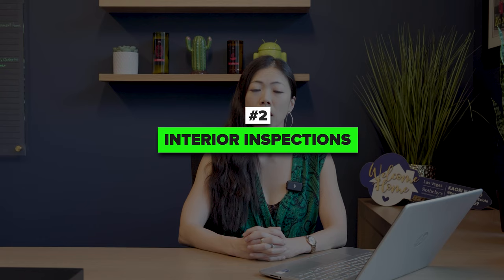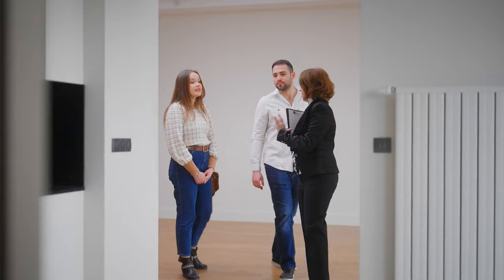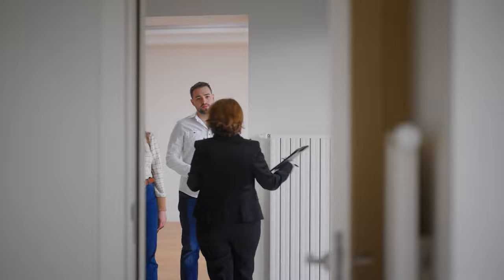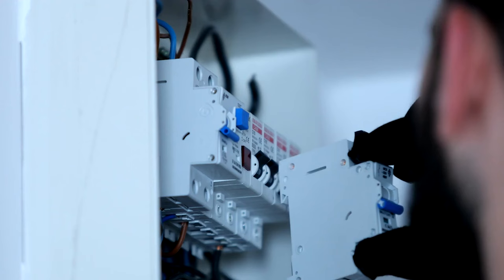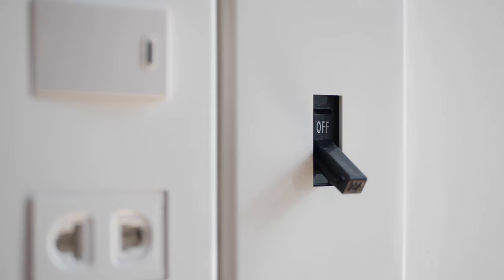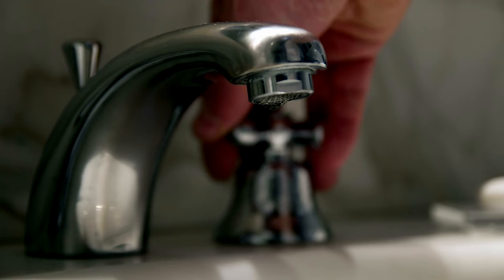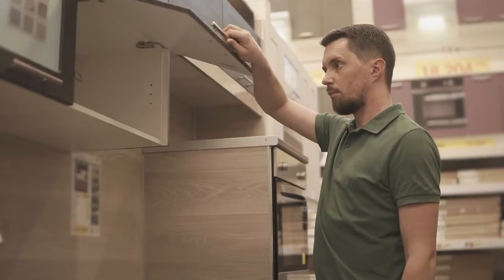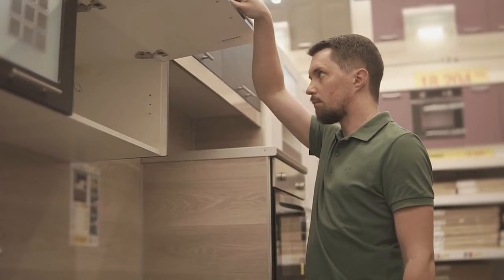Number two: interior inspection. We will inspect each room thoroughly including walls, ceilings, windows, doors, and flooring. We will pay attention to paint quality, drywall finishes, and floor installations. We will test all electrical outlets, switches, and lights to ensure they are all working properly, as well as faucets, showers, and toilets for leaks, proper installation, and water pressure. We will open and close all windows and doors to ensure smooth operation, including all cabinets and drawers.